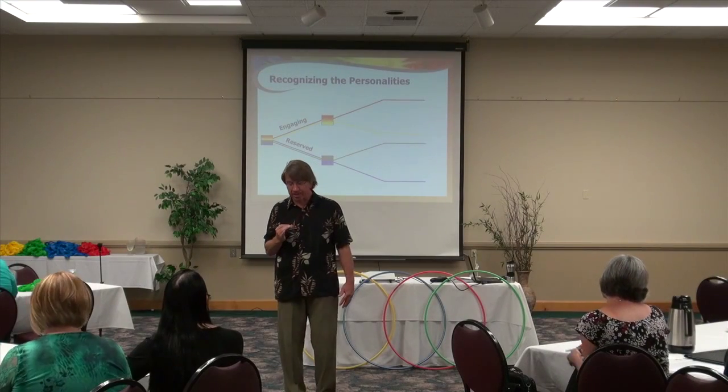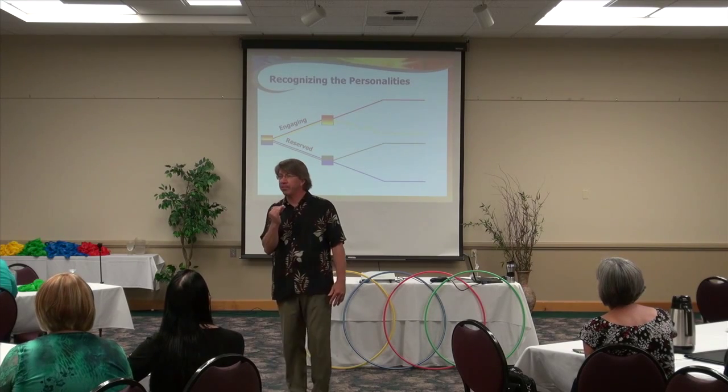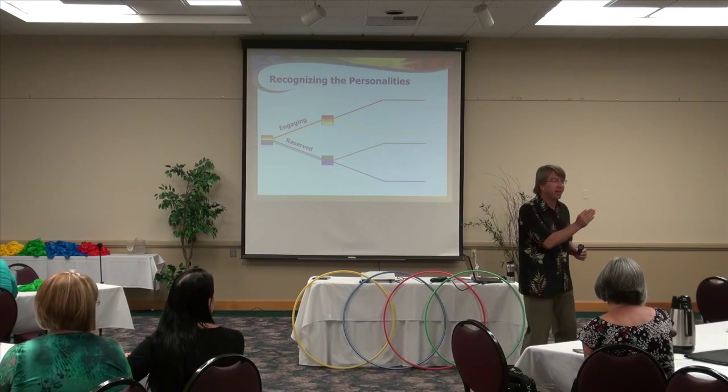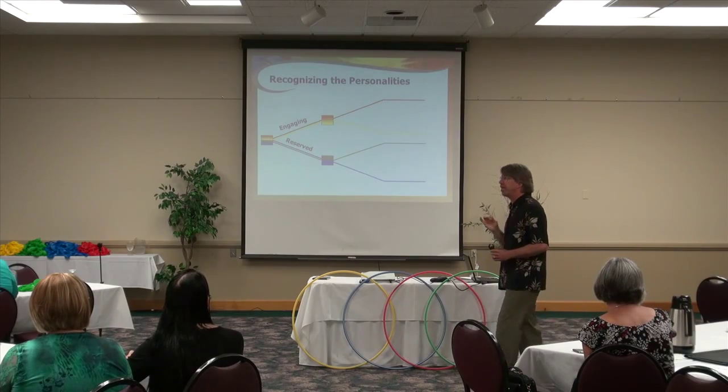How about reserved? What does reserved look like? Quiet, maybe less direct eye contact, maybe closed body language. It's not rocket science — it's focused perception. It's looking for it. How long is it going to take you to tell the difference between engaging and reserved? Less than a second — a glance, if you know what you're looking for.